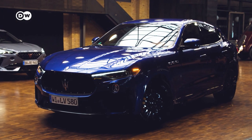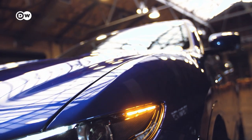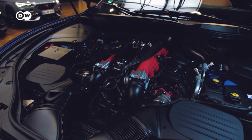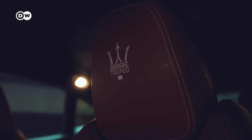Next up, the Maserati Levante, the embodiment of the good old combustion engine. Talk about eye candy. And it's not just nice to look at — under the hood lurks a 580 horsepower eight-cylinder by Ferrari.